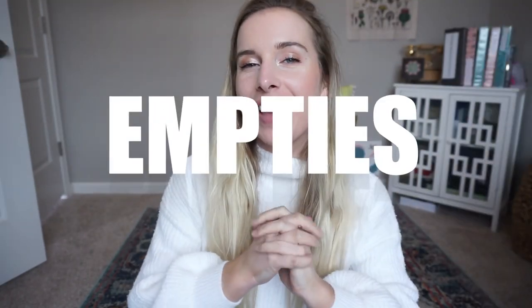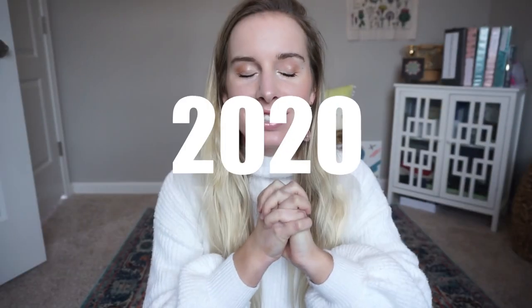Hey there, welcome back! I have an empties slash favorites video — more so empties, but I do have some favorites in it. I'm going to try to categorize it for you guys so it's not just all over the place. I haven't done one of these in a while, so let's start with the hair stuff.